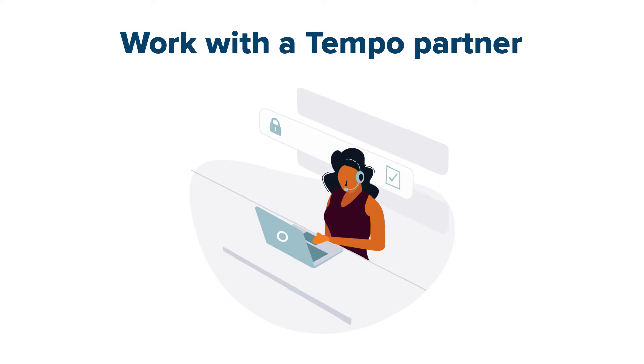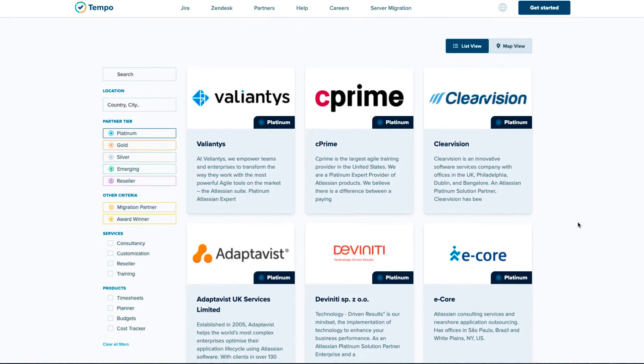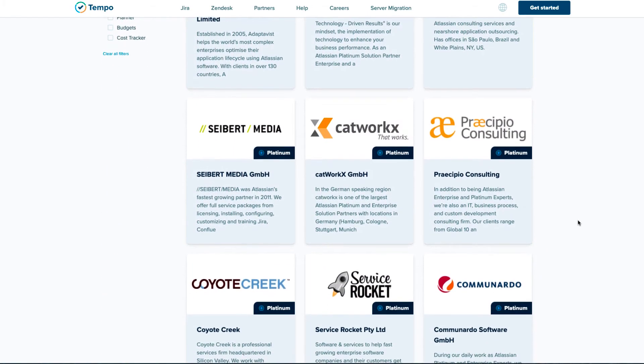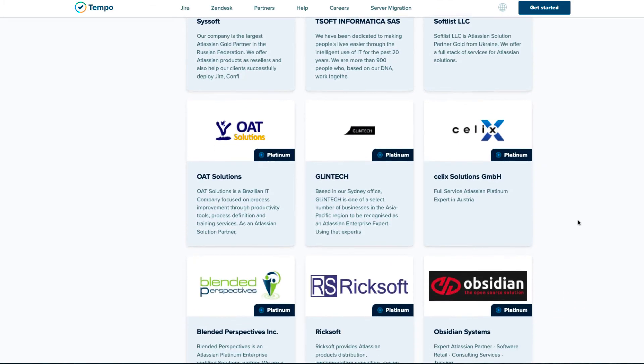We recommend that you work with one of our many trusted and experienced Tempo partners. They can either guide you through the migration process, offering their knowledge and custom tools, or they can even do the whole migration for you if you prefer.